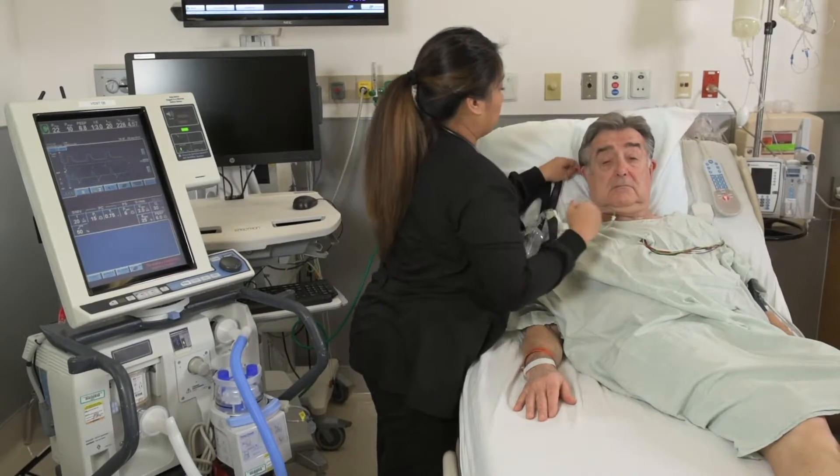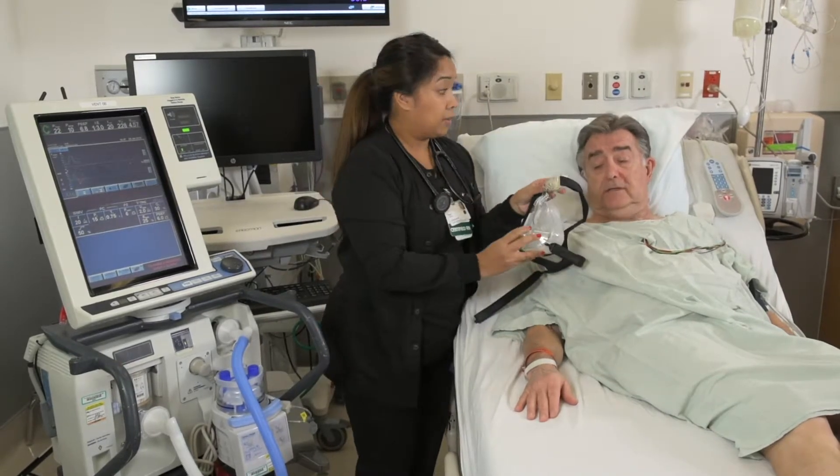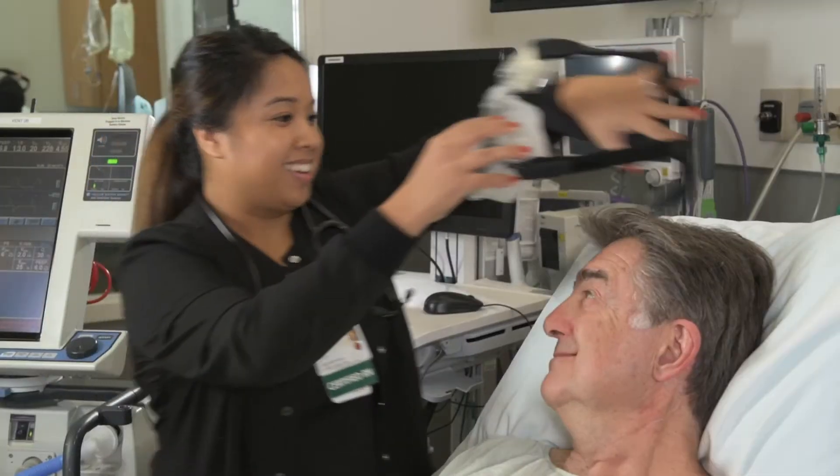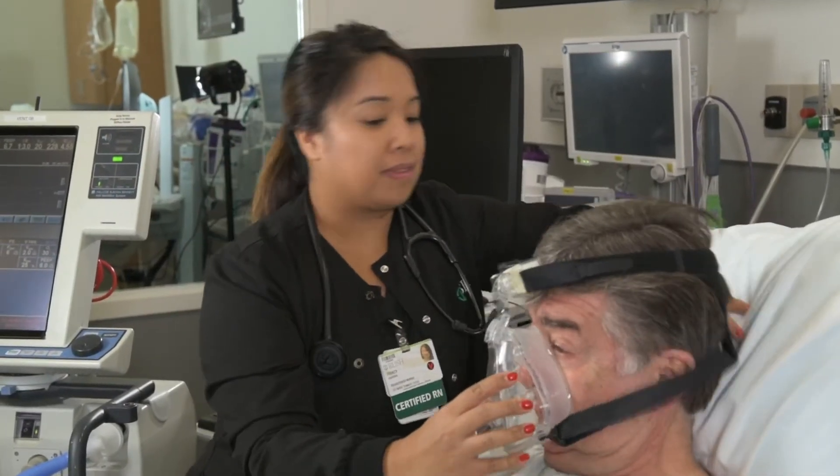BiPAP and CPAP machines use masks to deliver pressurized air into the airways to help the patient breathe better. This may feel uncomfortable if they are not used to it. Encourage them to wear the mask as long as they can.